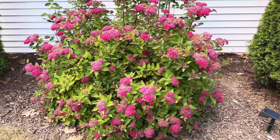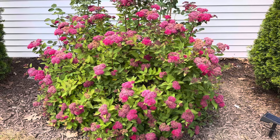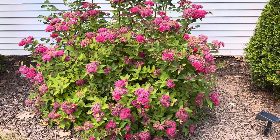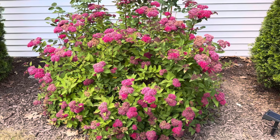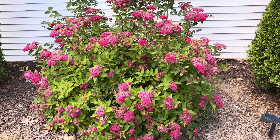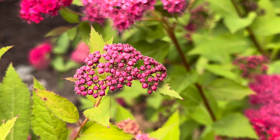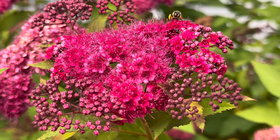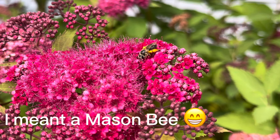Right here I have my Double Play Doozy Spirea by Proven Winners. Very pretty — it's grown a lot since 2021. It's probably three to four feet wide and tall. I've got a couple of rose bushes behind it — it's definitely grown way more than the rose bushes have. This gets full sun during the day. I'm going to probably prune it a little bit when it's done and then it will rebloom, but other than that it's a really easy one. You can see the bees love them — look at this pretty honeybee there with pollen sacks.